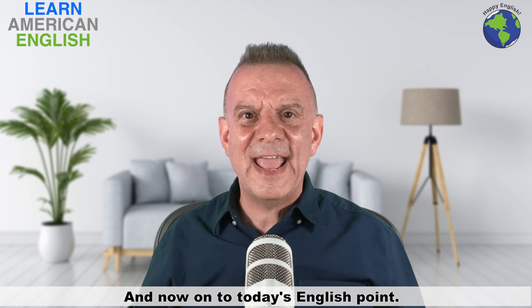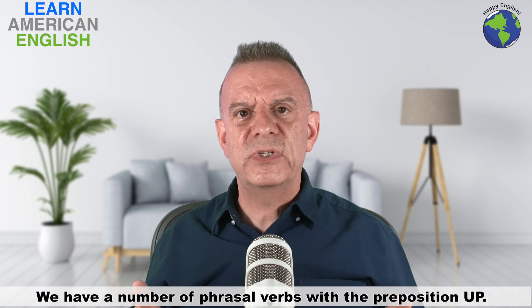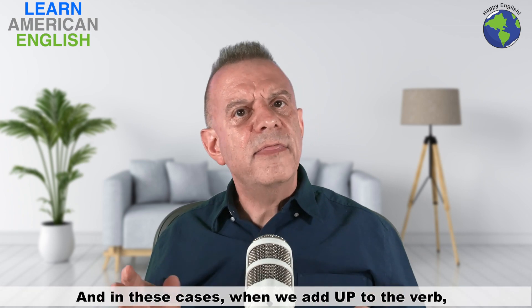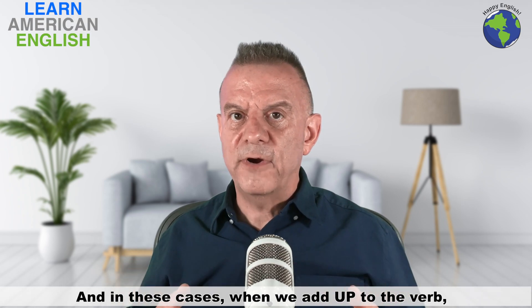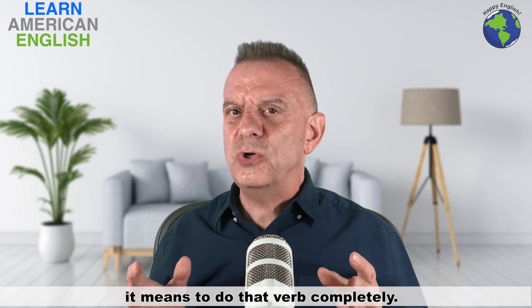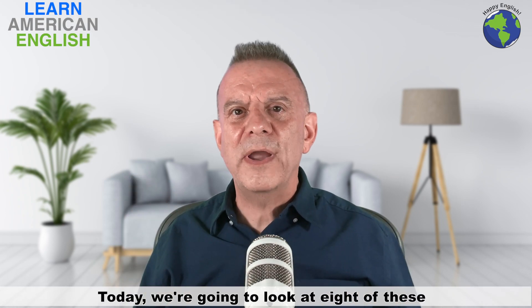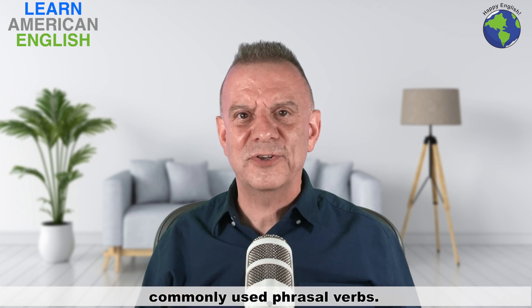And now, on to today's English point. We have a number of phrasal verbs with the preposition "up." In these cases, when we add "up" to the verb, it means to do that verb completely. Today, we're going to look at eight of these commonly used phrasal verbs.